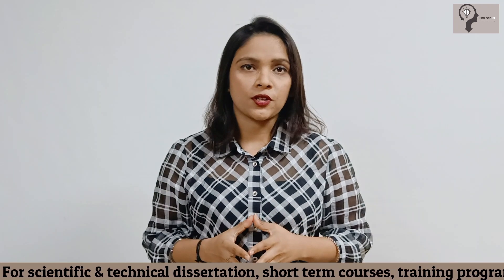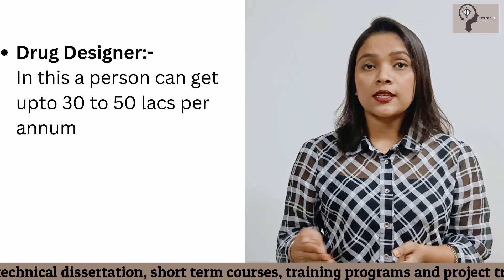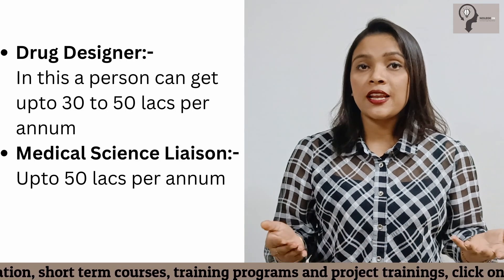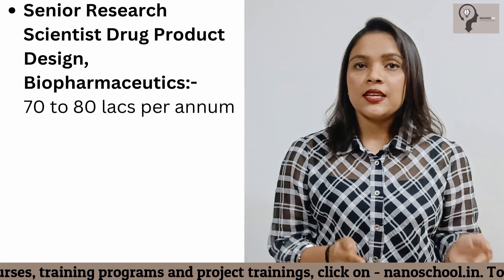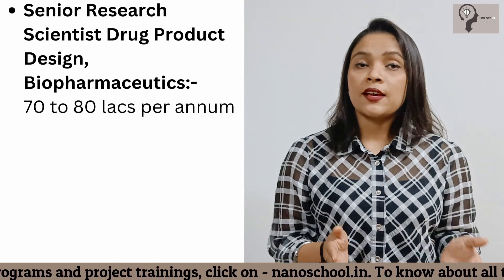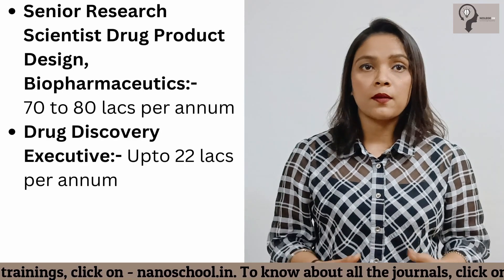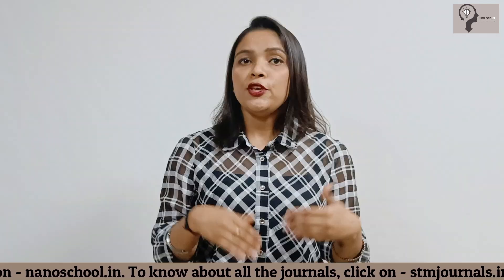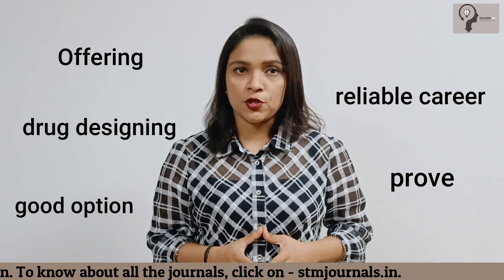Now let's look at job opportunities and salary in drug designing. A drug designer can get up to 30 to 50 lakhs per annum. Medical science liaison: up to 50 lakhs per annum. Drug manufacturer: 65 to 70 lakhs per annum. Senior research scientist in drug product design and biopharmaceutics: 70 to 80 lakhs per annum. Drug discovery executive: up to 22 lakhs per annum. Bioinformatics drug discovery: 30 to 50 lakhs per annum. Drug design can prove to be a reliable and good career option.